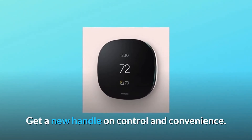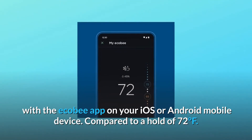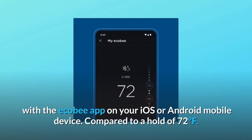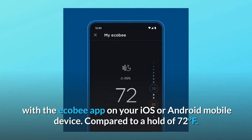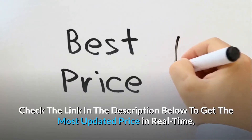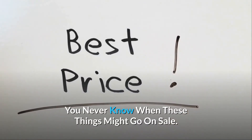Get a new handle on control and convenience. Manage your comfort from anywhere with the Ecobee app on your iOS or Android mobile device. Check the link in the description below to get the most updated price in real-time — you never know when these things might go on sale.